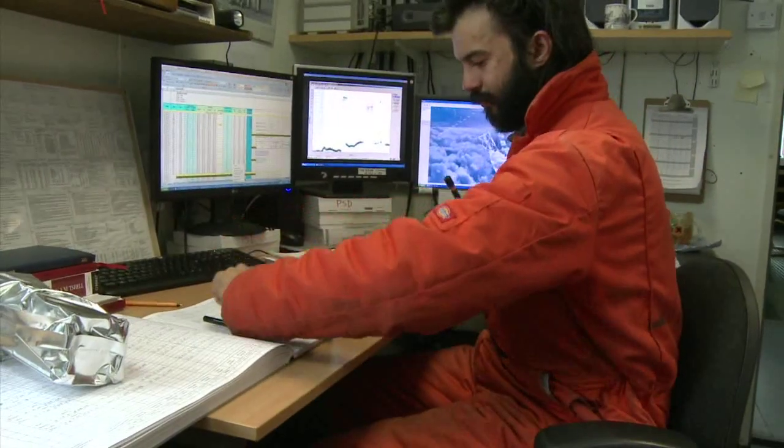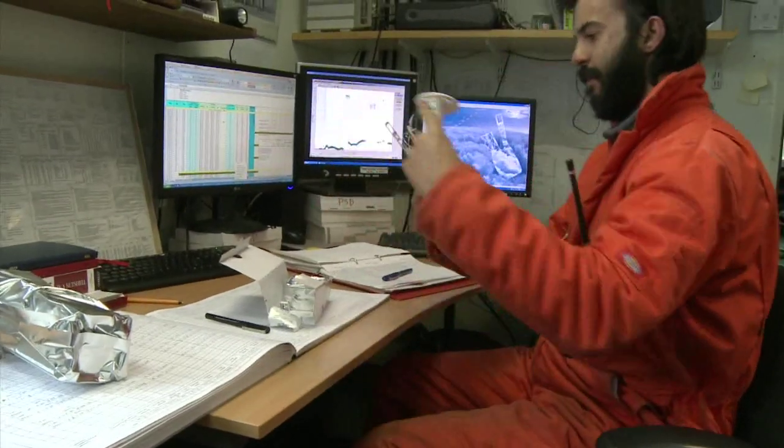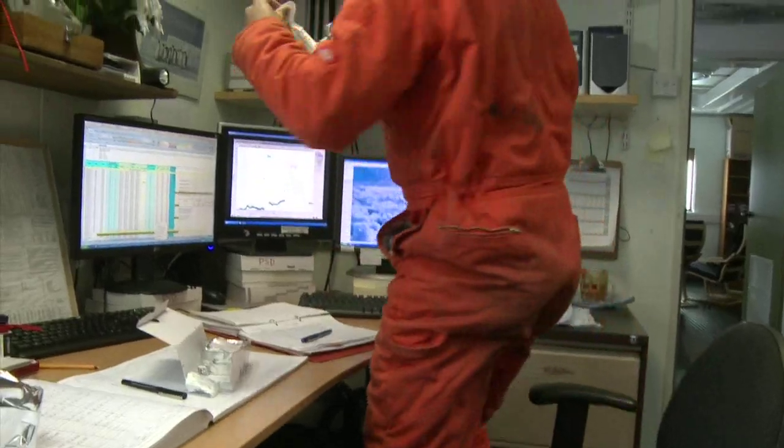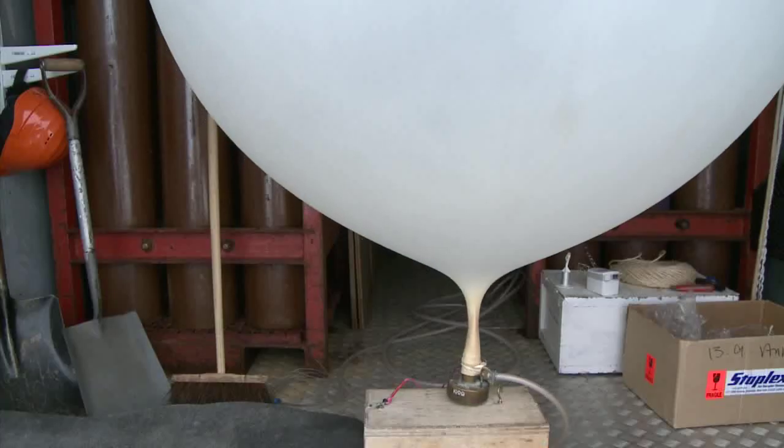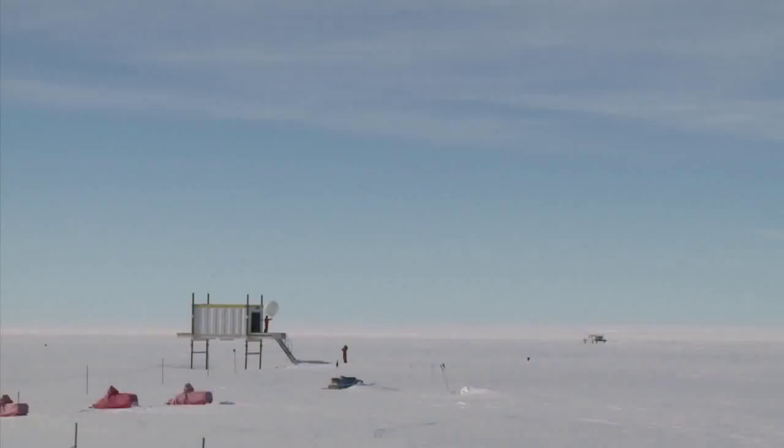Weather observations are made daily. Here, early in the morning, Richard preps a weather balloon transmitter ready to be launched at 8am. The results of the balloon flights are fed to the Met Office to help with modelling global weather patterns and forecasting weather.